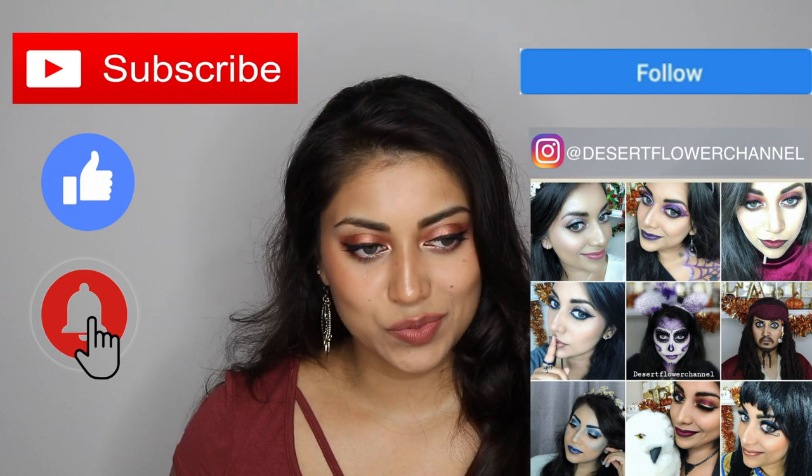You guys will have to excuse my hair — it is starting to get a little bit more humid, and I think that's why my hair is just expanding as I speak. So this month's theme is BTS, which I'm assuming is the band BTS. Or does that stand for something? Is it like slang? I don't know.